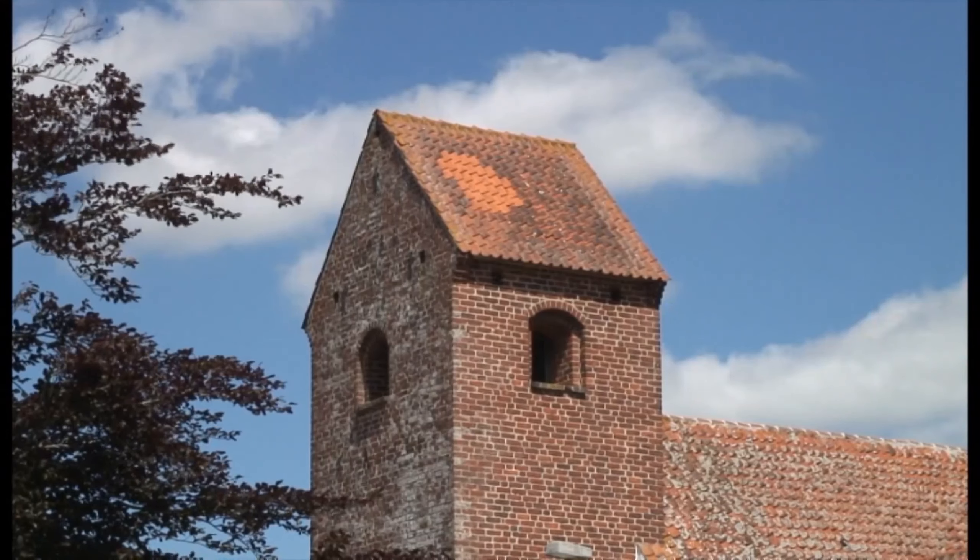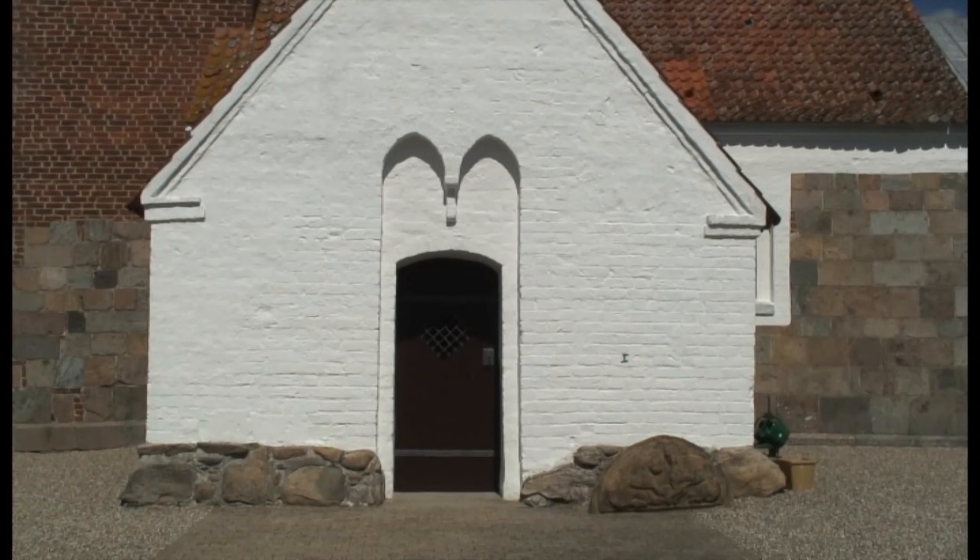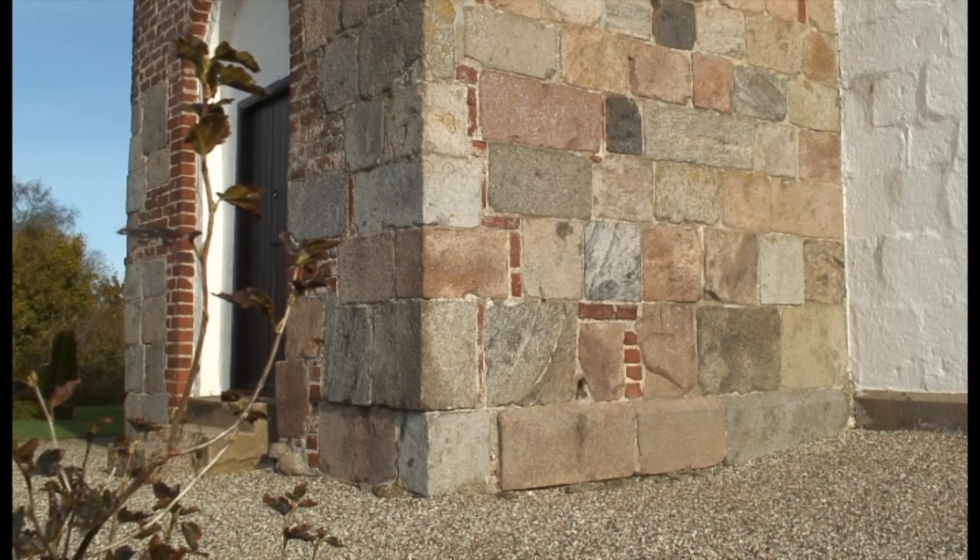Kirken er bygget af granit, kvadder og sten. Men som man ser, så er kirken ikke bare bygget af granit, kvadder og sten. Det er fordi, at der er bygget til kirken senere, i 1400-tallet måske. Vi ved det ikke så nøje. Men der er bygget tårn til, og der er bygget våbenhus til, og der er så anvendt munkesten.